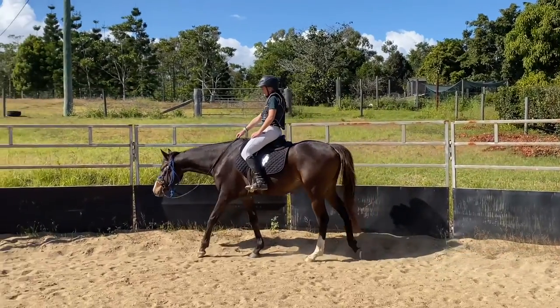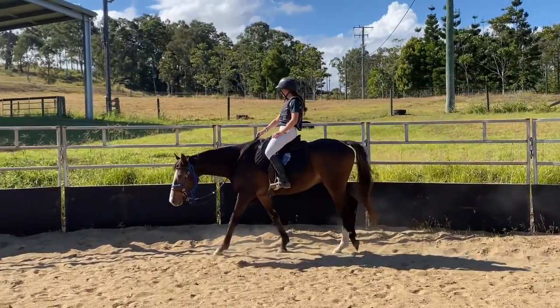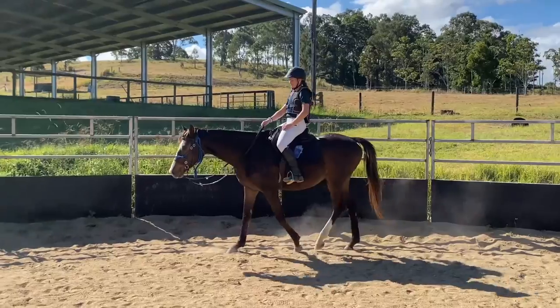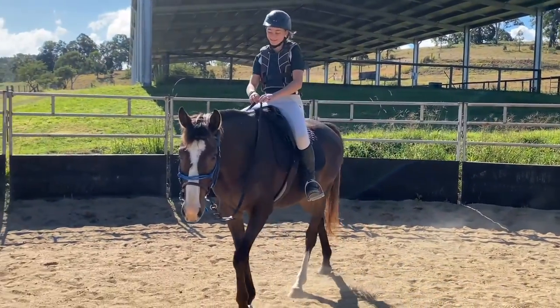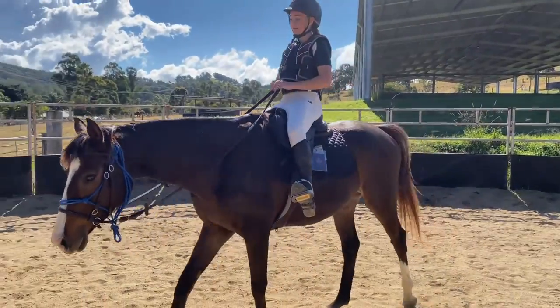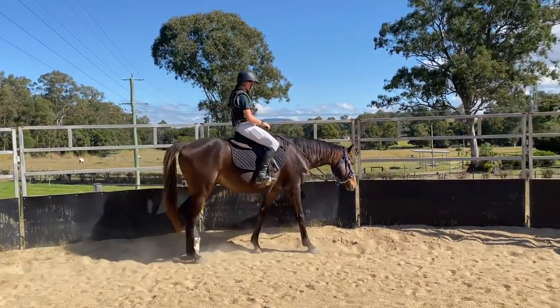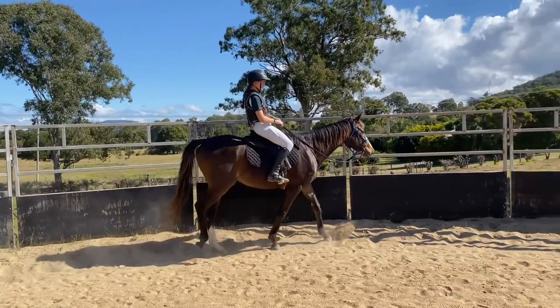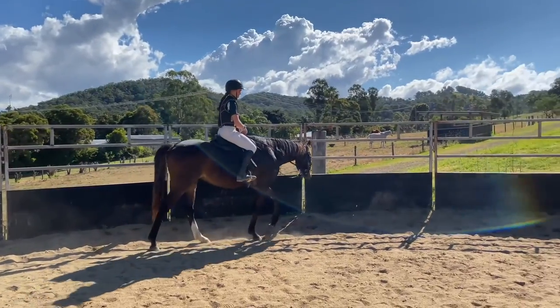I thought I'd just pop on and do a quick voiceover about the saddle that I purchased, which is the one I'm riding on in this video. It is a Cavaletti GP saddle, 15 inch, because it was really quite difficult to find a saddle that was going to fit his really short back. We tried probably five or six other saddles before this one and they were all just too long, but this is the best we could get.